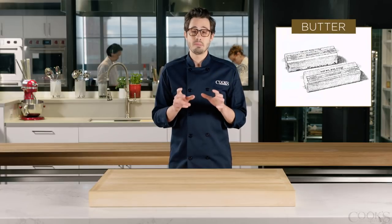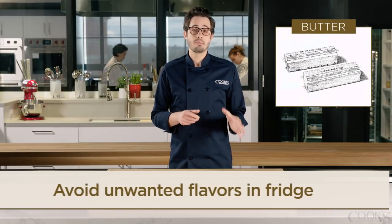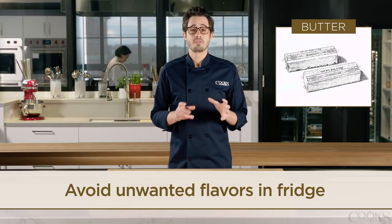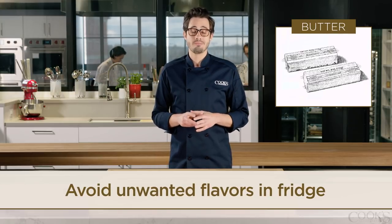Your freezer is the place to keep extra butter. If kept in the fridge longer than a month, even unopened sticks of butter can pick up off flavors. So freeze your extra sticks in a zipper lock bag and you're good to go.